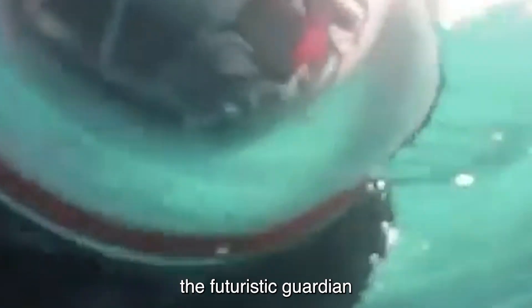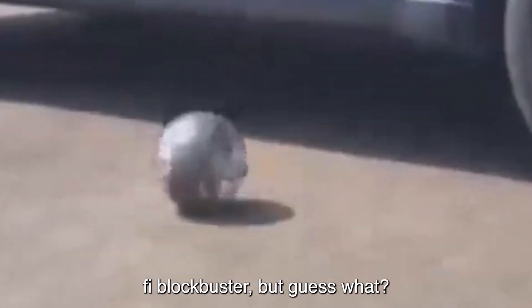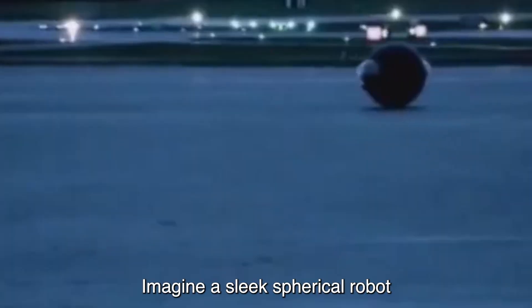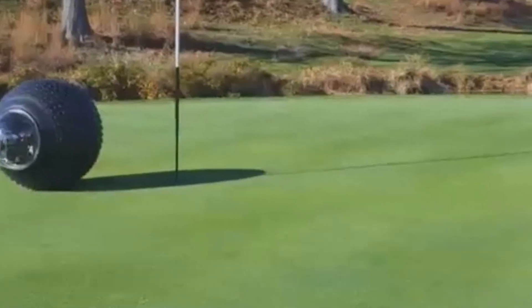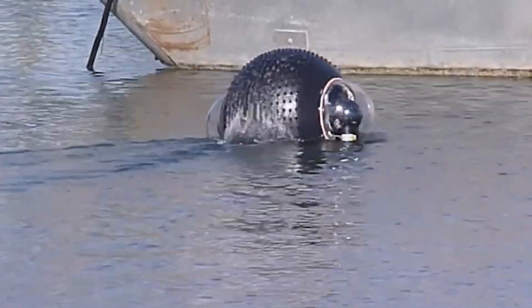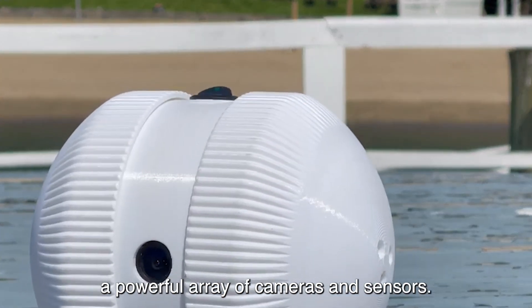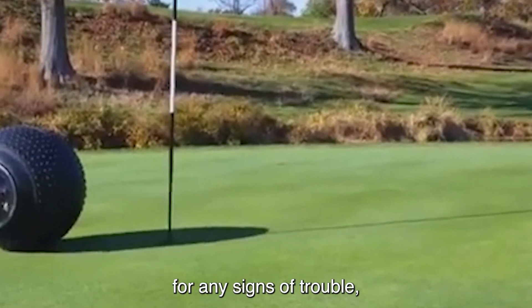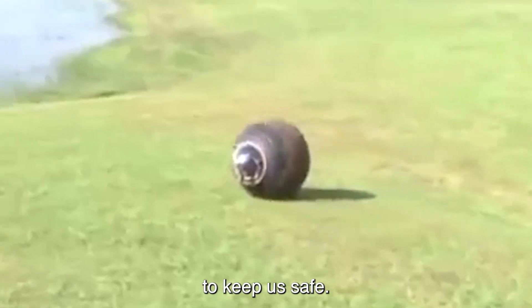Number 4: GuardBot. Introducing GuardBot, the futuristic guardian of safety and security. This spherical wonder is like something straight out of a sci-fi blockbuster — but it's real, and it's here to revolutionize surveillance and detection. Imagine a sleek spherical robot gliding effortlessly across both land and water, its sealed construction housing a powerful array of cameras and sensors. It's like a high-tech detective, constantly scanning its surroundings for any signs of trouble. Whether prowling through urban streets or silently patrolling murky waters, GuardBot leaves no stone unturned in its mission to keep us safe.